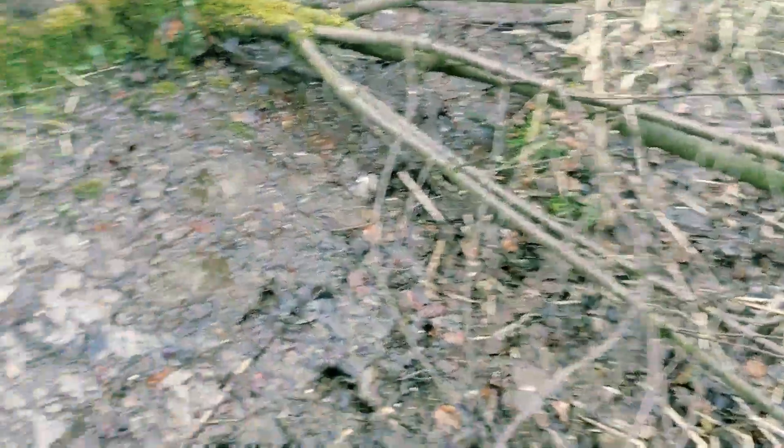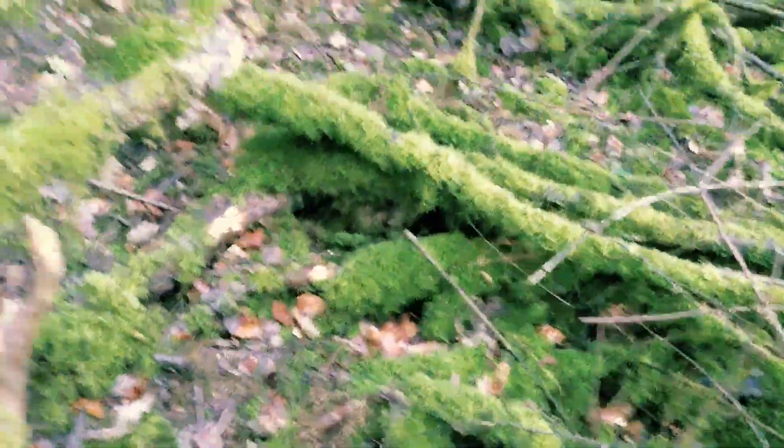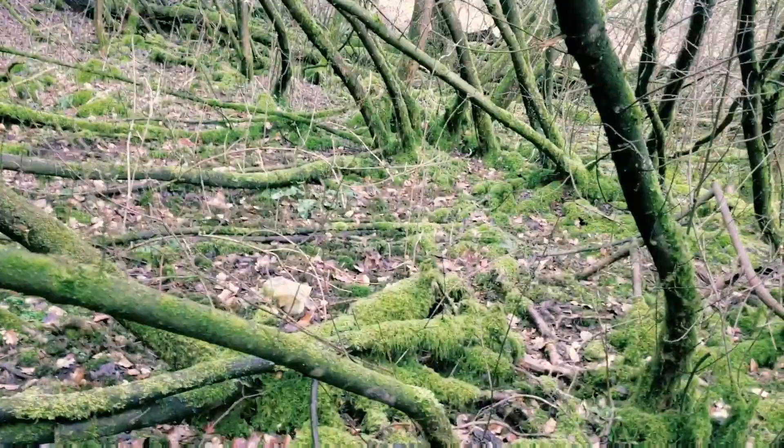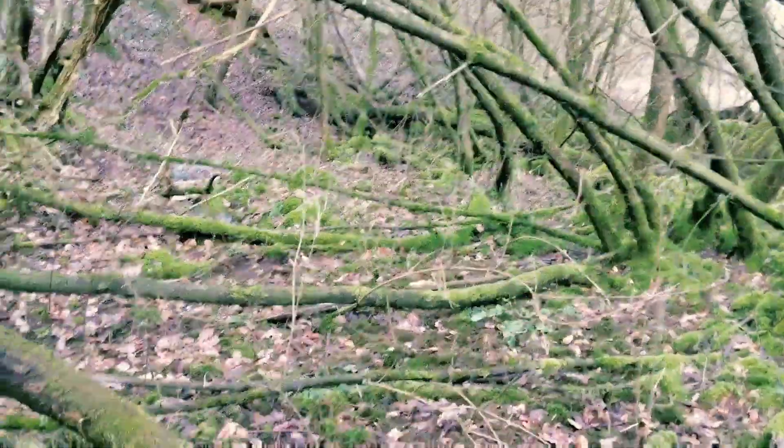It is very, very muddy and I keep sinking. So if anybody doesn't hear from me, I upload this video — last thing I do before I sink into a bog — come get me. I think I have taken a very wrong turn somewhere, but I'm going to plough on and see if I can get through this little mess.